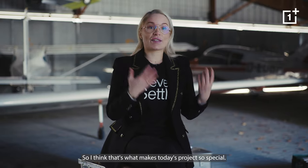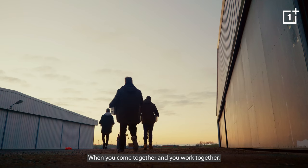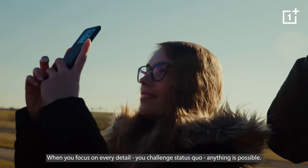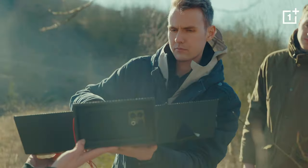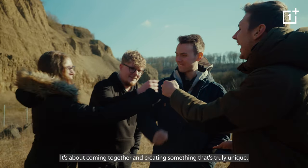I think that's what makes today's project so special. When you come together and you work together, when you focus on every detail, when you challenge status quo, anything is possible. And to me, that's really what Never Settle is all about — coming together and creating something that's truly unique.